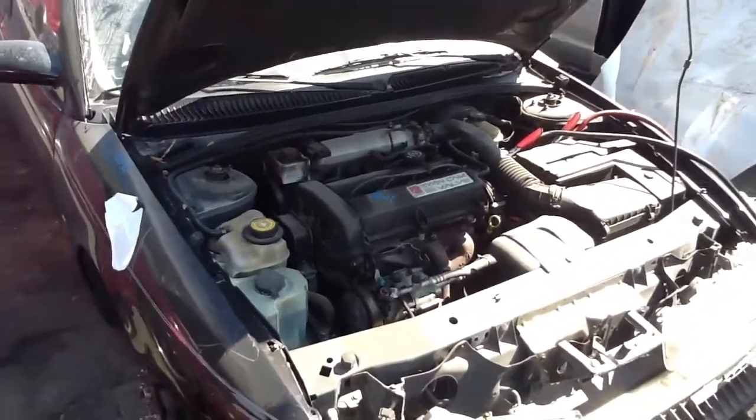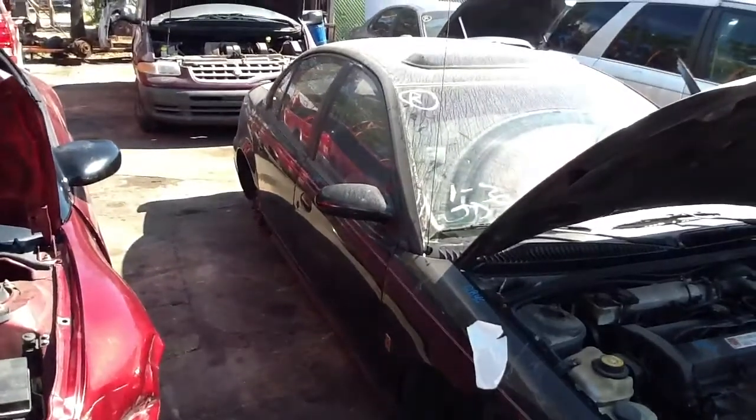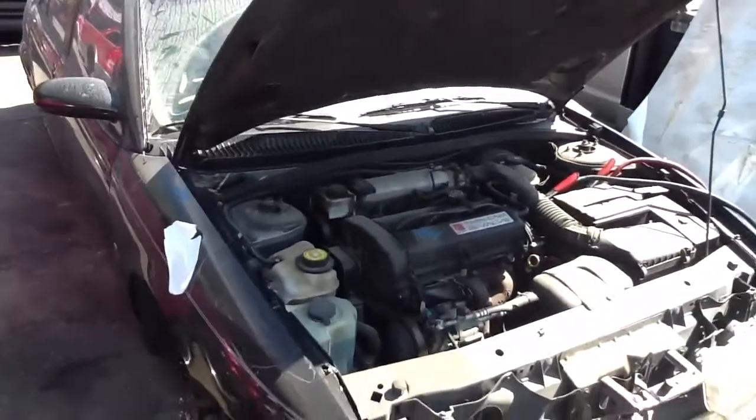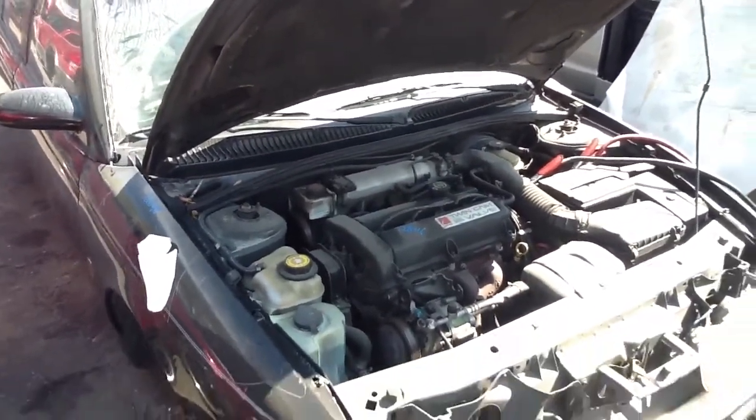Good afternoon, ladies and gentlemen. What we have here is a 1999 Saturn SL2 four-door sedan, stock number 12B46. We just got this beauty in from the auction.